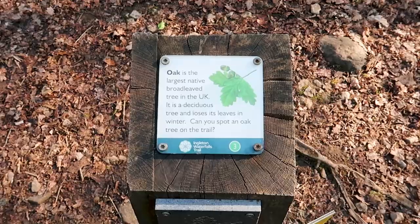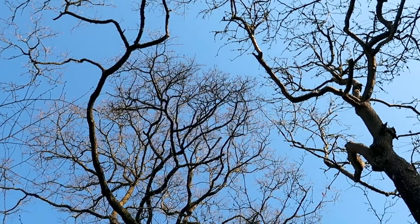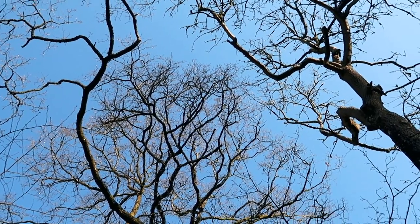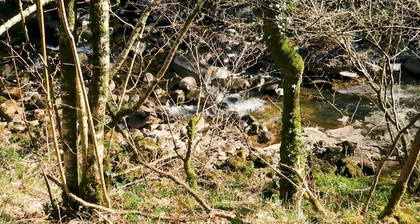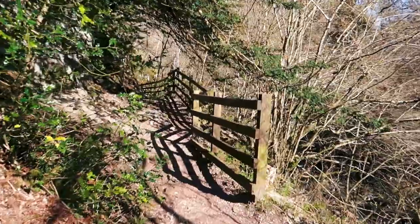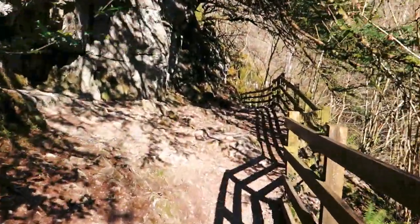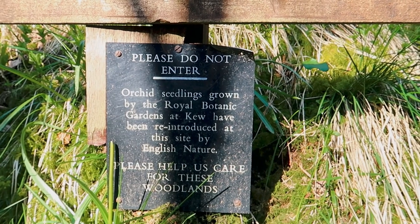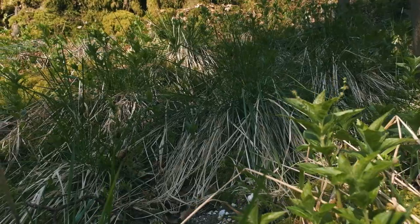There are various information signs on the way around which really add to the walk. For example, there's one here that tells you about the oak on the trail — not only will you see oak but the woodland consists of other native trees such as hazel, ash and birch. We also spotted a sign saying do not enter because there are orchid seedlings grown by the Royal Botanic Gardens at Kew, reintroduced at this site by English Nature.